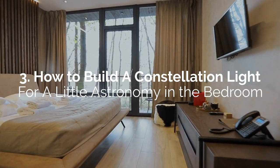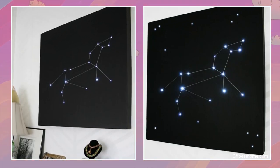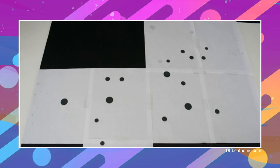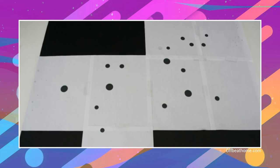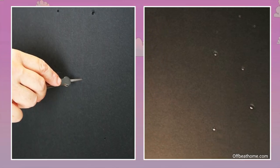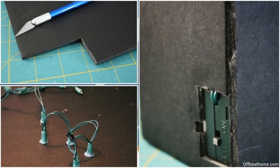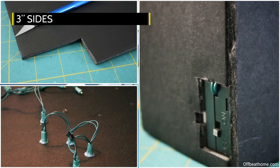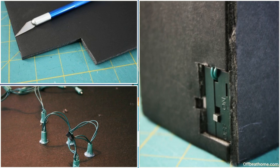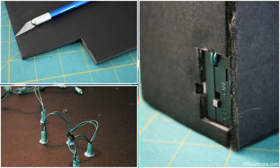Number 3: How to build a constellation light for a little astronomy in the bedroom. You can create wall art with a light pattern that looks like your favorite constellation set on a black background. If you want more accuracy, you can print the stars' exact positions on sheets of bond paper using a star-mapping program. Use that as a guide to poke holes where each star would go on a piece of black foam board cut to the size you want. You can attach three-inch sides around it using a hot glue gun to form a boxy frame that would hide all the wiring underneath. Glue the tiny LED bulbs into the holes, attach the wiring, and a battery pack with a switch on the side of the frame.